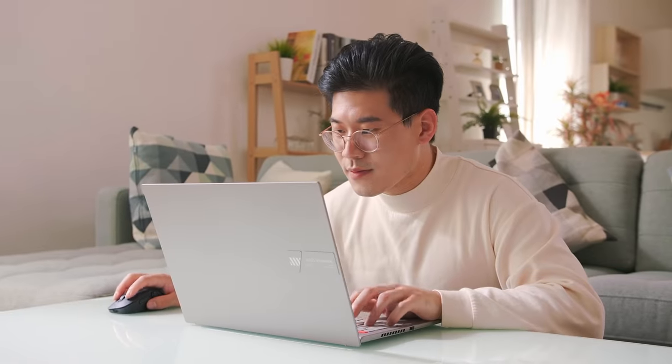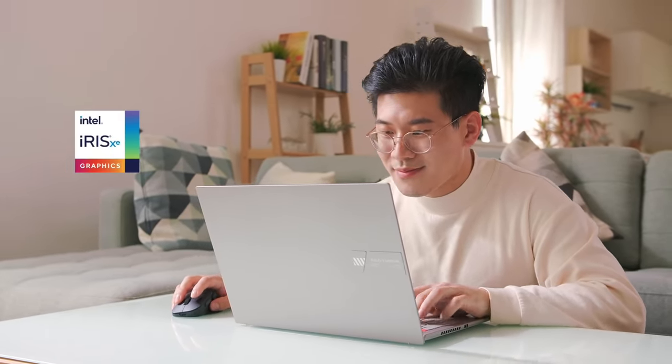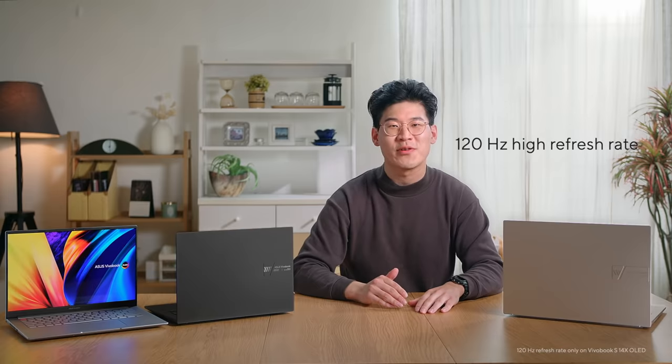Also, for casual gamers, the new generation of integrated GPU, Intel's Iris Xe, has enough performance for some light gaming sessions, including some of your favorite games such as CS:GO and League of Legends at high FPS, so you can make the most of the 120Hz high-refresh OLED display.